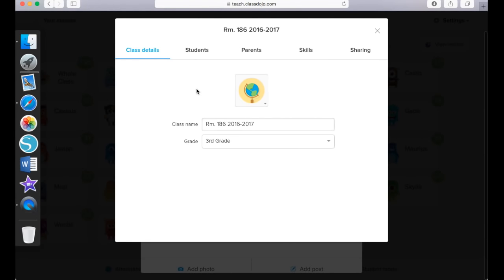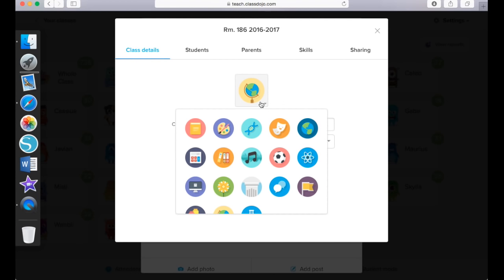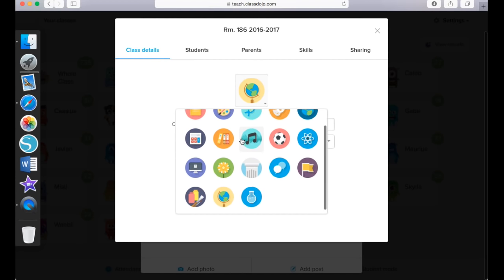So what I decided to do is just do ClassDojo. Now I'm going to show you how I set up my ClassDojo points and what skills I have listed for both negative and positive behaviors. Here is my ClassDojo account and I'm under the Class Details tab. Under the Class Details tab when you create a ClassDojo account you will see your class name — I just have room 186 for the year 2016 to 2017 — and then it will also ask you to choose your grade level, which this year I am in third grade.